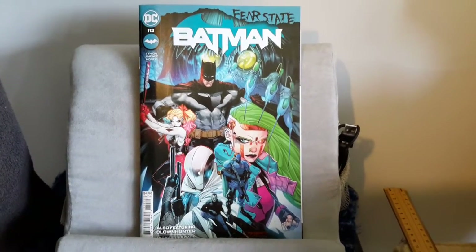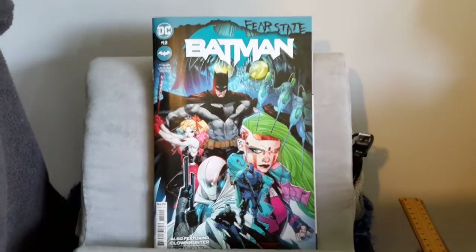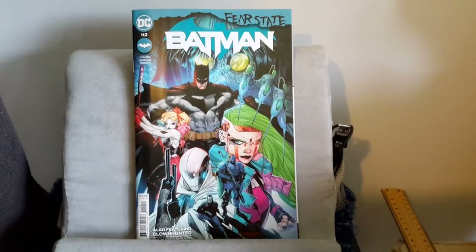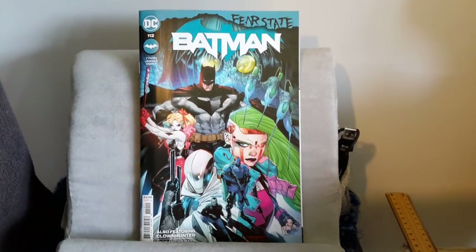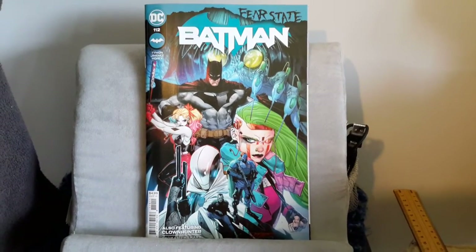Art overall: 7 out of 10. Now it's time to move into the story rating. Starting off with first things first: did we get any comic book references? Yes we did, and in fact it was the last issue, which was the Batman Fear State issue 1.